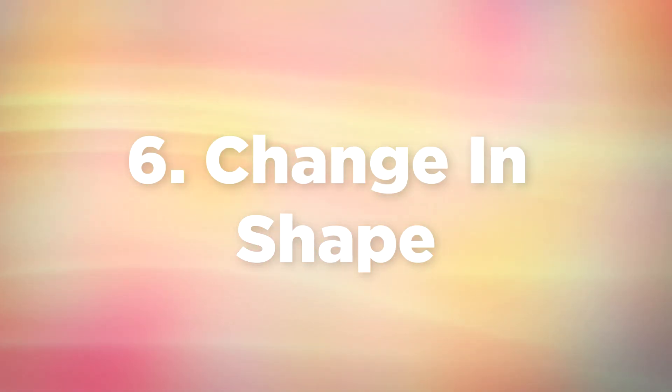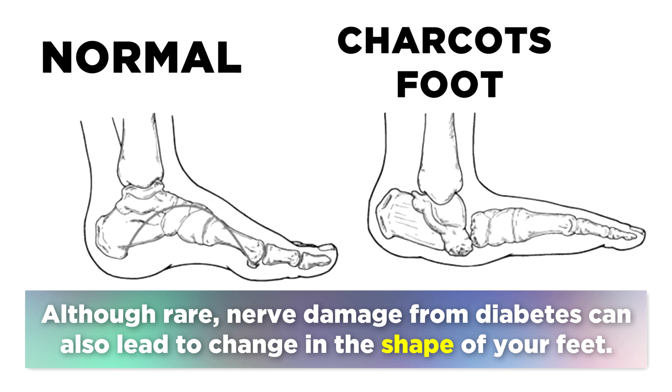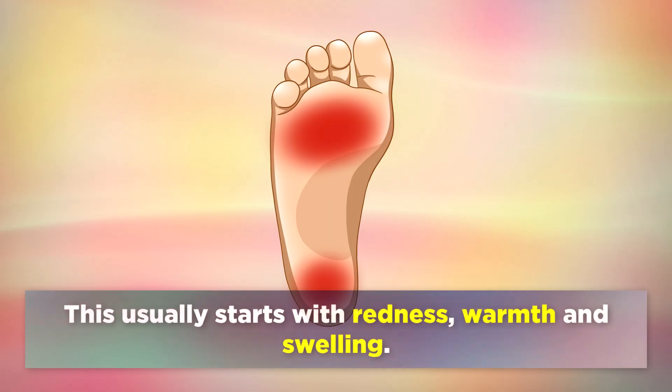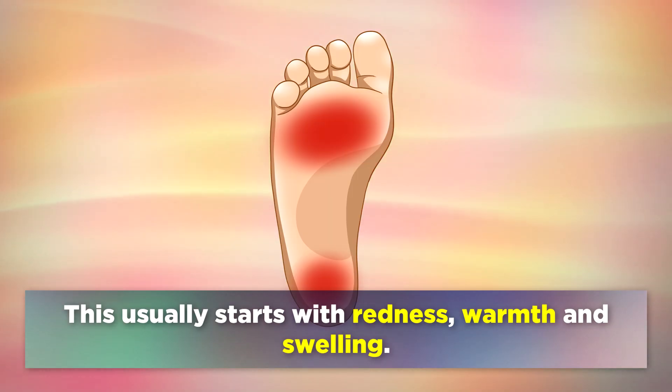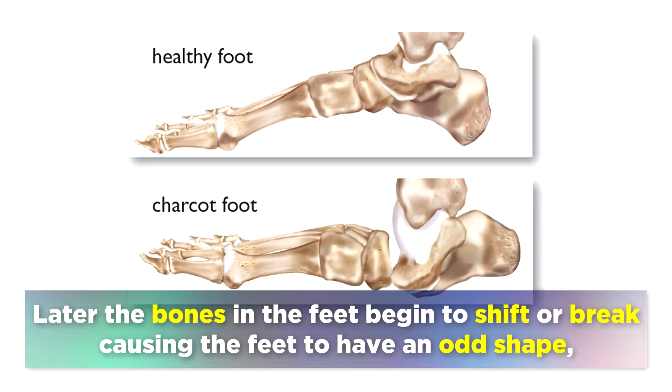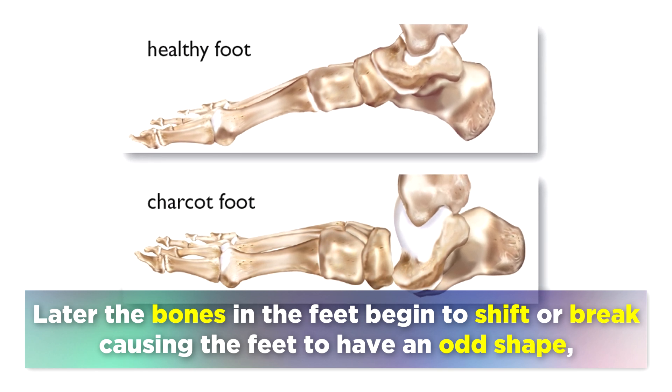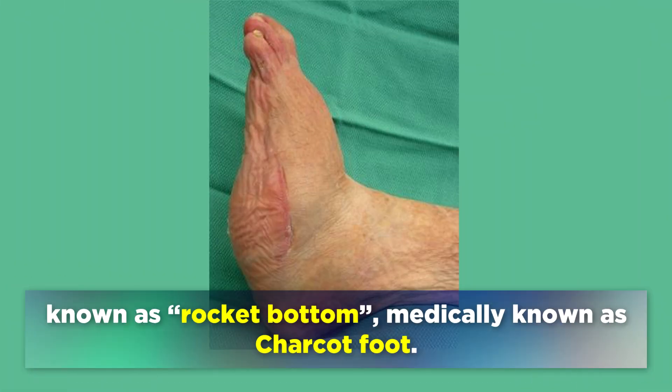And finally, number 6 is a change in shape. Although rare, nerve damage from diabetes can also lead to a change in the shape of your feet. This usually starts with redness, warmth, and swelling. Later, the bones in the feet begin to shift or break, causing the feet to have an odd shape known as rocker bottom, medically known as Charcot's foot.